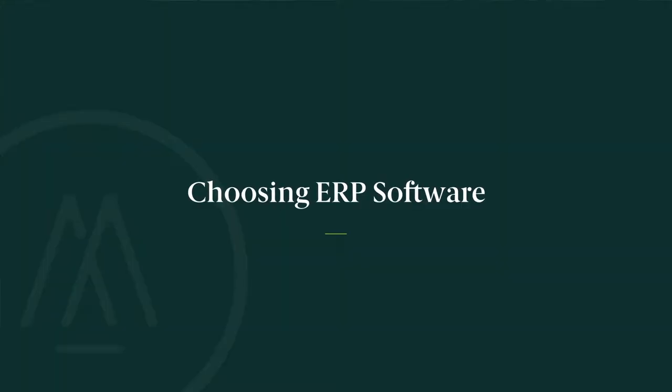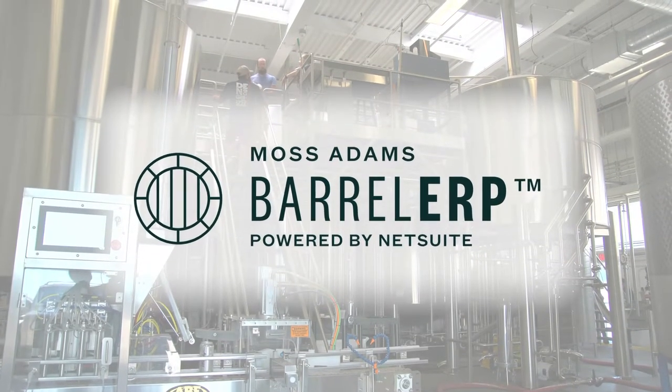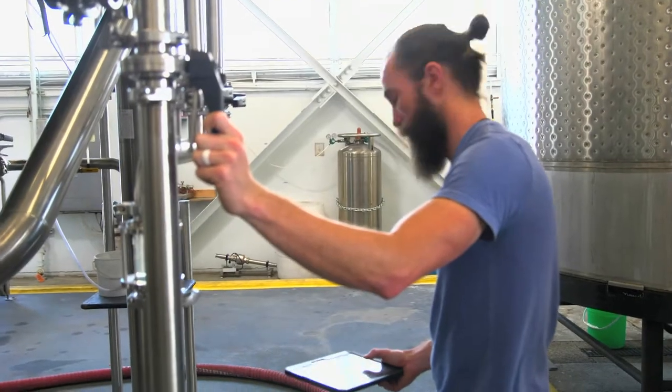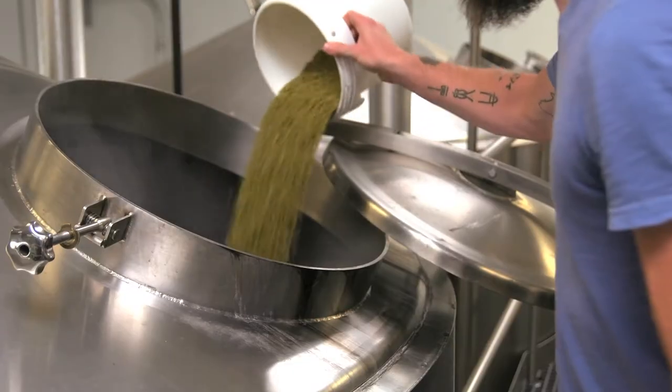I had actually picked another product to use in the brewery and it met my needs from an accounting perspective, but the brewers weren't very enthusiastic about it. So I said to the brewers, 'You go out and find a product that you like.' They saw a demonstration of Barrel ERP and they came back really excited about it.